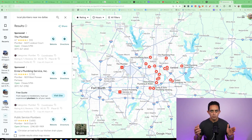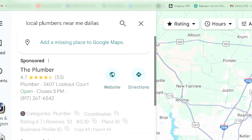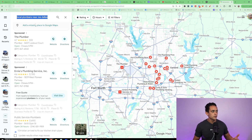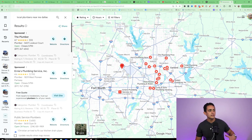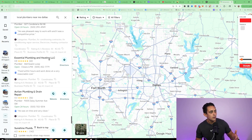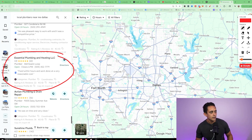I want to show you why local businesses are literally begging for someone to help them get more leads, more sales, and help them build smart websites. I went to Google and typed in local plumbers near me, and I'm going to walk through some of these to see which ones have websites and which ones have a good lead generation system. As you can see, some of these don't even have a website. I'm going to show you how you can build that for them using this AI software.